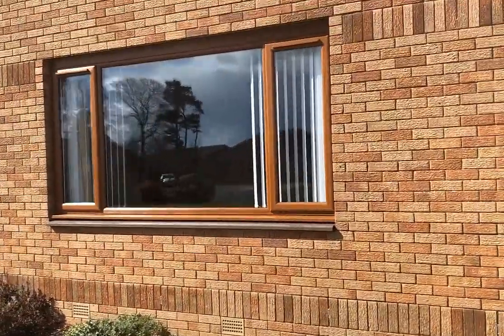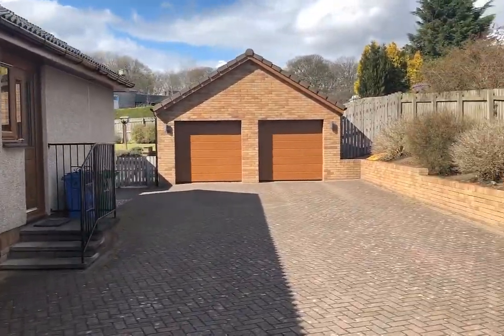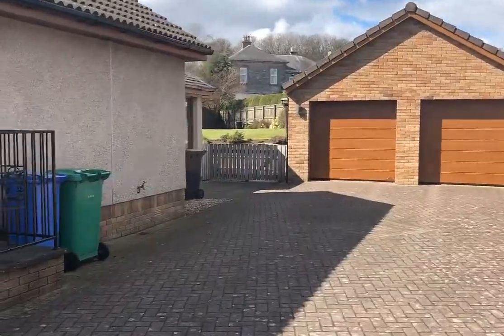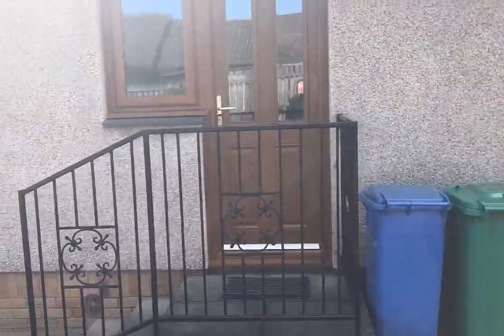We've kept the styles very similar and they've really just sharpened up. I think the customer's got a couple of Horman garage doors there, which obviously complete the picture. He's got composite doors — that's our Magnum range of composite doors. All the windows are energy efficient.